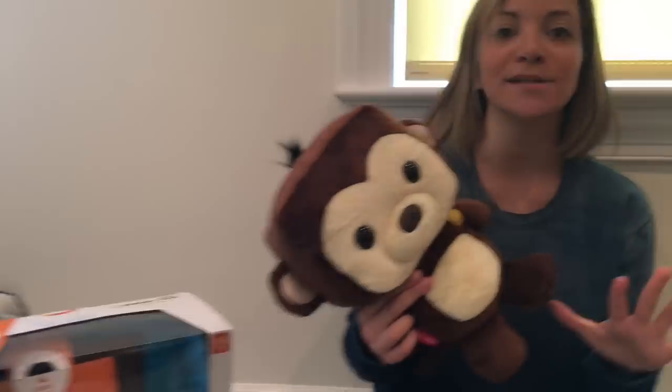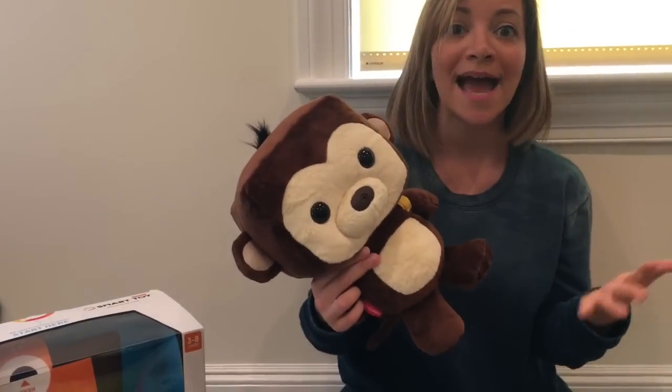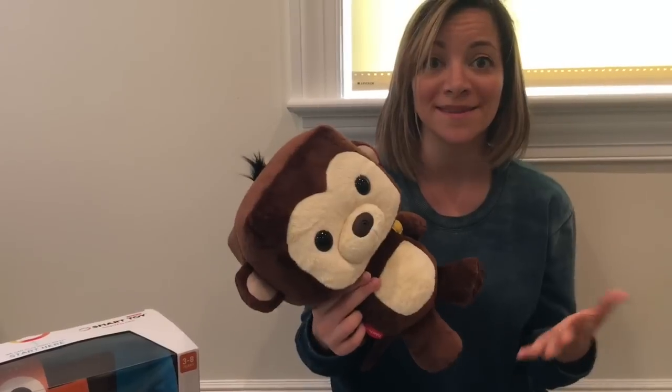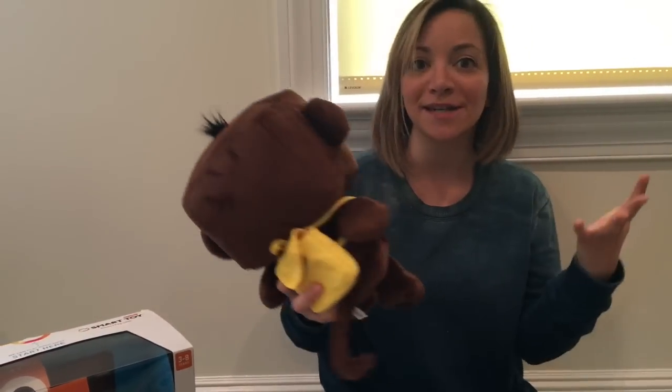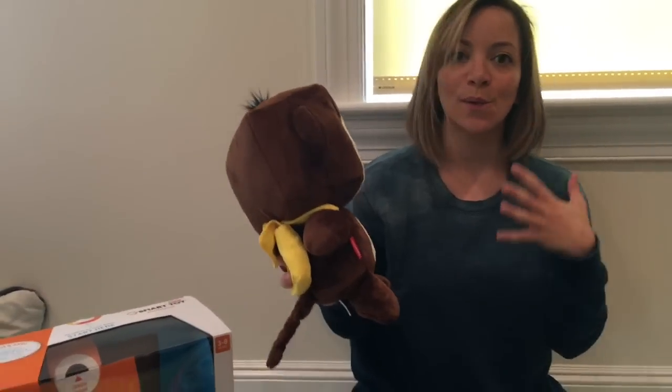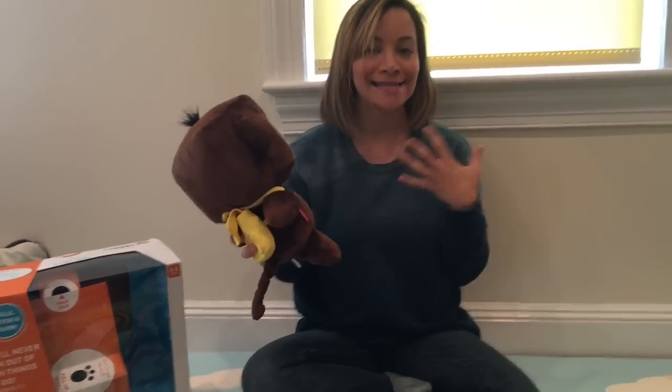So how cute is this little guy? When we took him out of the box and showed him to my son, we turned him on — he asked my son his name, asked him a couple of questions, asked my son to give him a hug and to throw him up in the air. When we threw him up in the air the first time, he went 'wee' and started to count the number of times my son threw him.